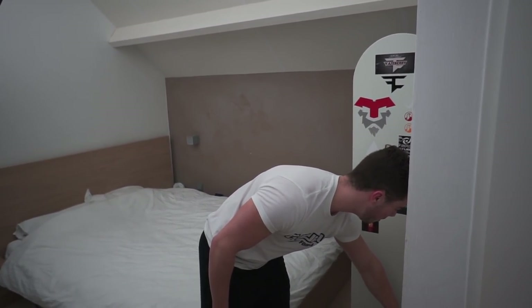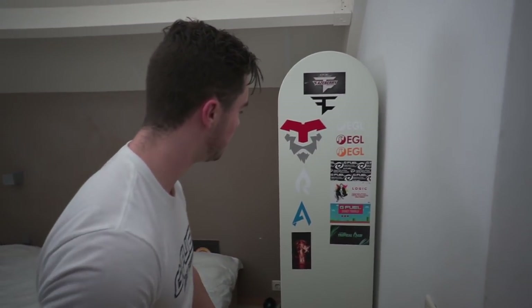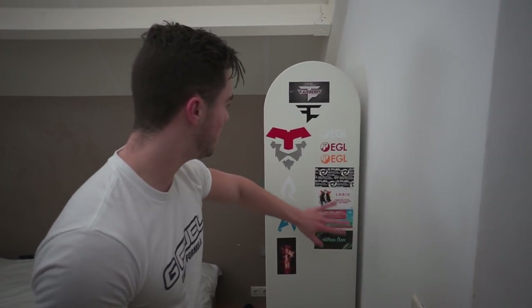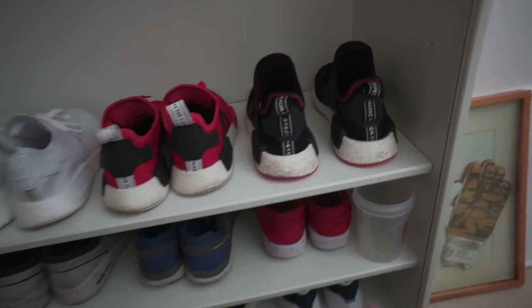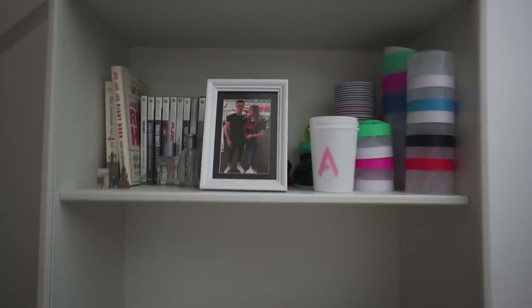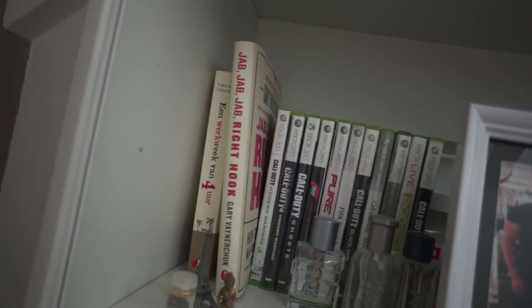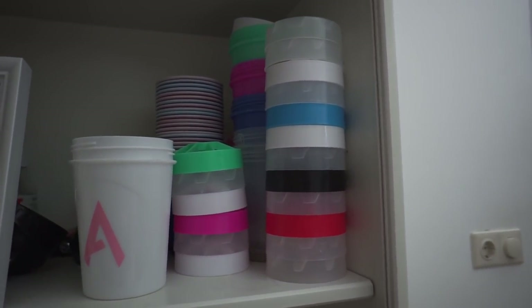Then we have one of my closets here. I have a bunch of stickers on it — G Fuel stickers, Face stickers and stuff. Every time I get a new sticker I put it here or on my desk. Then I have some shoes — my NMDs — and a cute picture of me and my girlfriend. I have some books, some Xbox games, and a bunch of shakers and all that stuff.